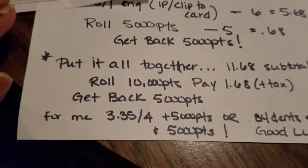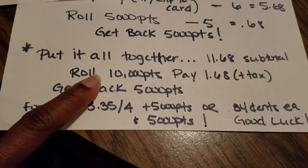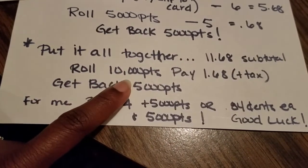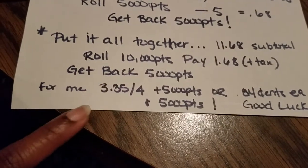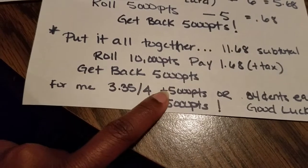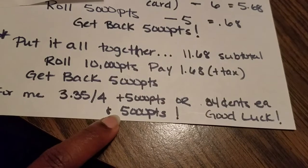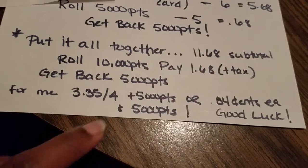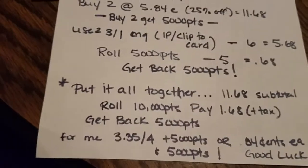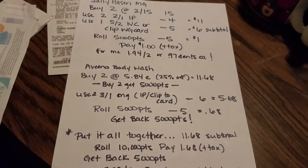Here's the full breakdown: subtotal is $11.68, roll 10,000 points, pay $1.68 with tax, and get back 5,000 points. For me that was $3.35 for four items plus 5,000 points — just $0.84 per product with the points. I'm going to zoom in on this breakdown for anyone who wants to screenshot it.